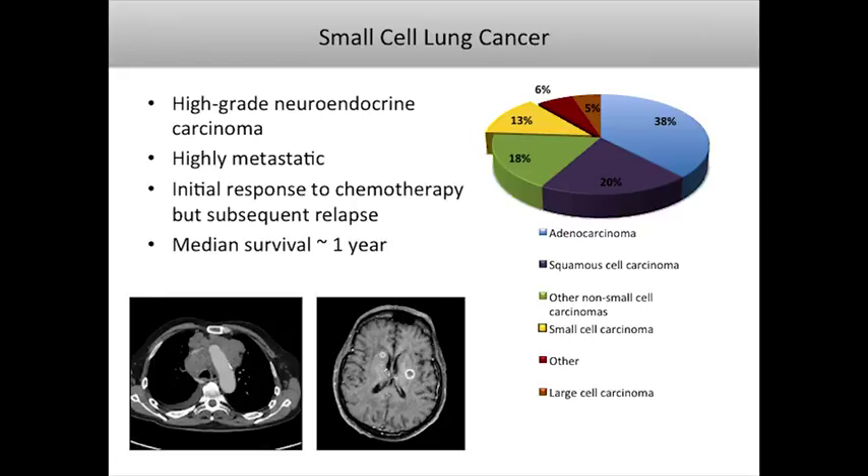The disease I'm particularly interested in is small cell lung cancer. Lung cancer continues to be the number one cause of cancer-related mortality in the United States, and among lung cancer subtypes, small cell lung cancer is a particularly lethal and challenging disease. It accounts for about 13% of all lung cancers. It's a high-grade neuroendocrine carcinoma that's highly metastatic and often metastatic at the time of presentation, including involvement of mediastinal lymph nodes and brain metastases.